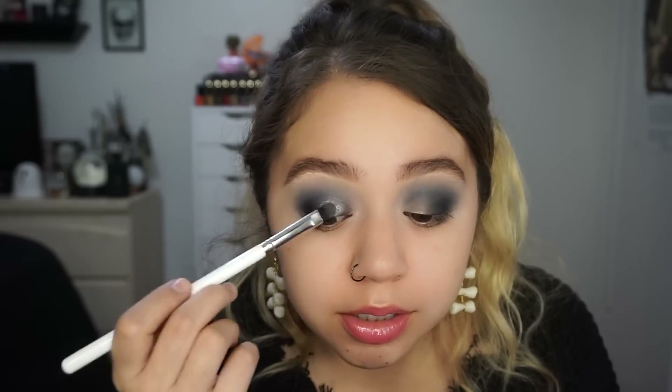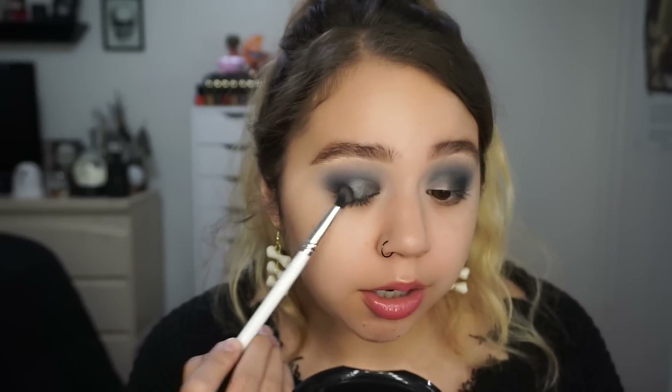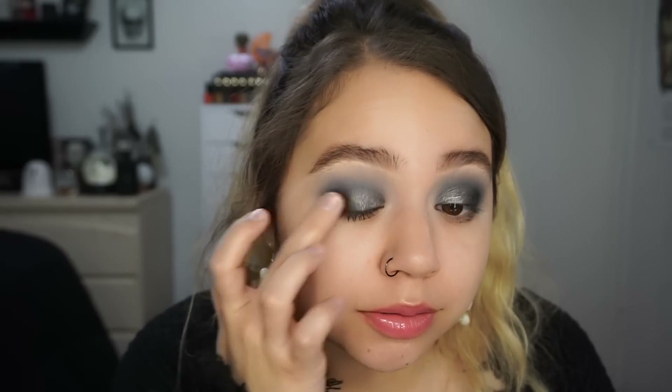I'm going to take a little bit of Starstruck, which is the middle shade — it's the silver — and just pop that on a little bit and blend that into the other shade. I'm also taking a little bit more of the black shadow just to make sure that's blended into Full Metal. I finished up this eye by adding Night Dream, which is the sparkly black. I added it right where I put the Full Metal, and it looks magical — it is so pretty. The sparkle in it is so pretty; it has purple sparkle.